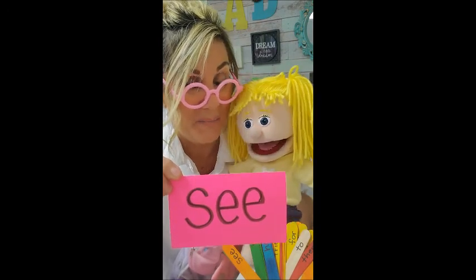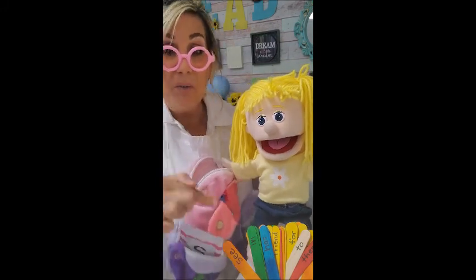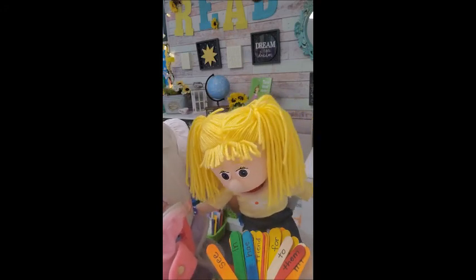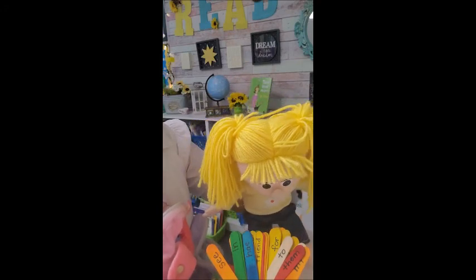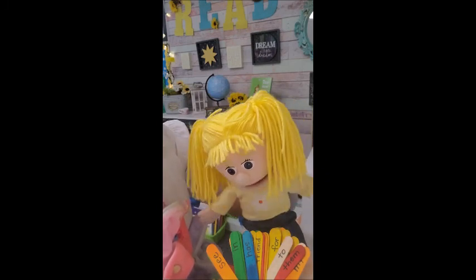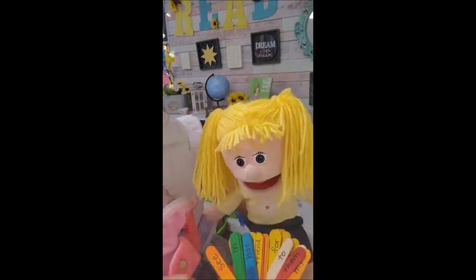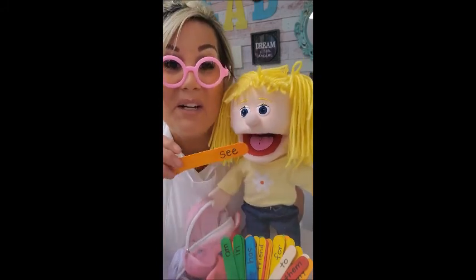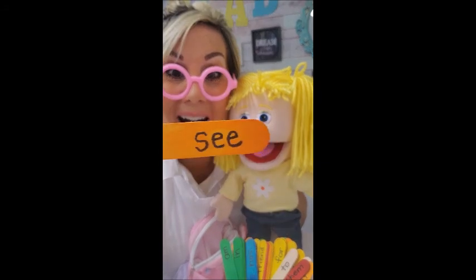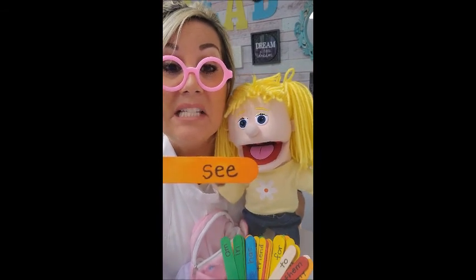Are you excited to do the next part, Zoe? Now, you know what to do. If you can look inside of my little cup here and see if you can find the word see, boys and girls. Do you see it? There's lots of sight words in there. Oh, I see it right there. Oh, it's orange. Yes. Very good job seeing it. I see the sight word see. Okay, so here we go. There it is. S-E-E.